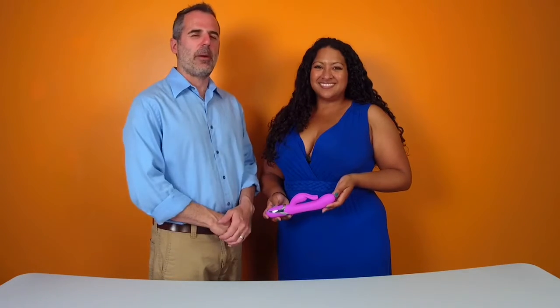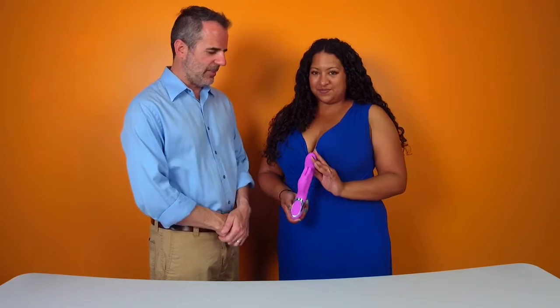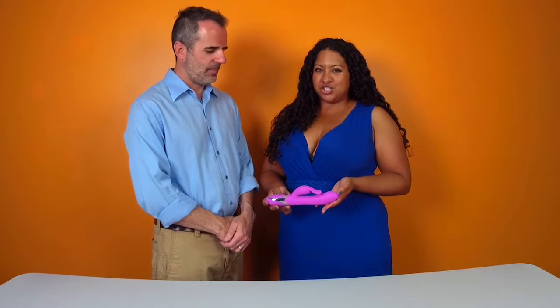Hi, it's Dr. Megan and Tom from vibrators.com. That looks nice. Megan, what's this one? This is the enchanting bunny.